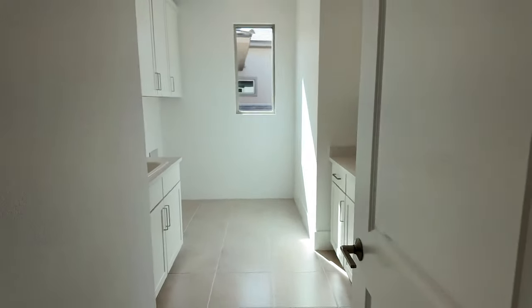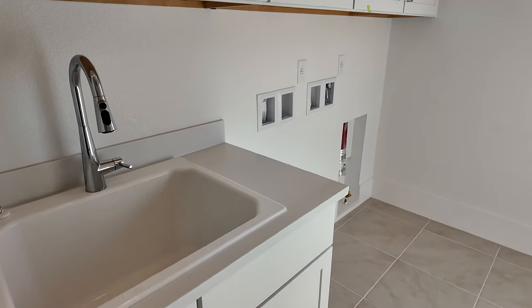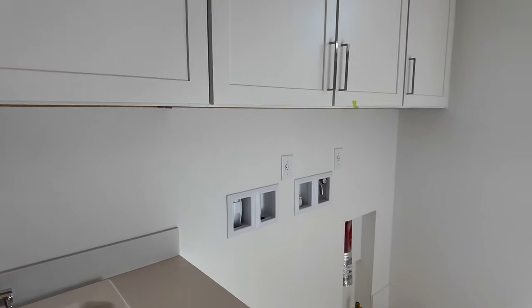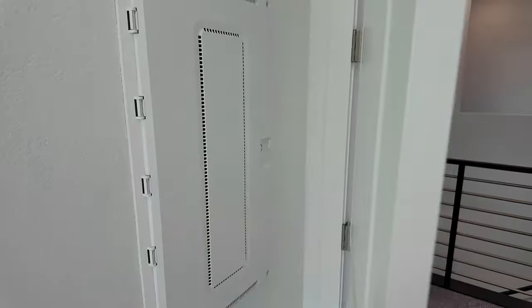Then you have the nice laundry room — this is huge. I like that they did add the sink, because everyone loves having a sink in their laundry room. They use the same white soft-close cabinets, set up for a gas dryer, with all this extra spacing. They did a nice countertop — this is called a Petrafina, which is similar to a quartz. And your smart panel is right here.